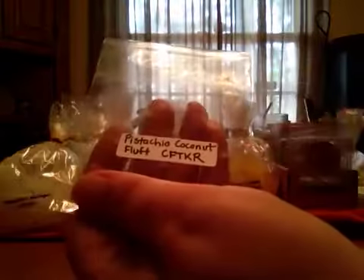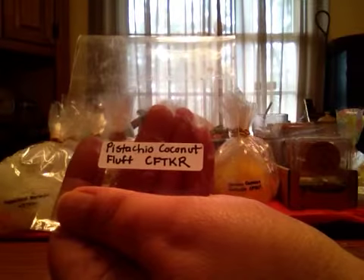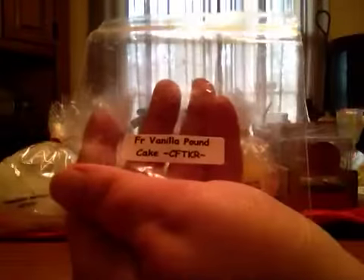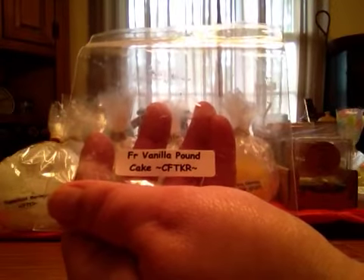Pistachio Coconut Fluff — this is a lighter pistachio scent, it's heavier on the coconut, and it's nice, but it's just a little bit different to me, but it does throw well. This was a sample, and I hated it on cold sniff, but on warm I absolutely loved it.